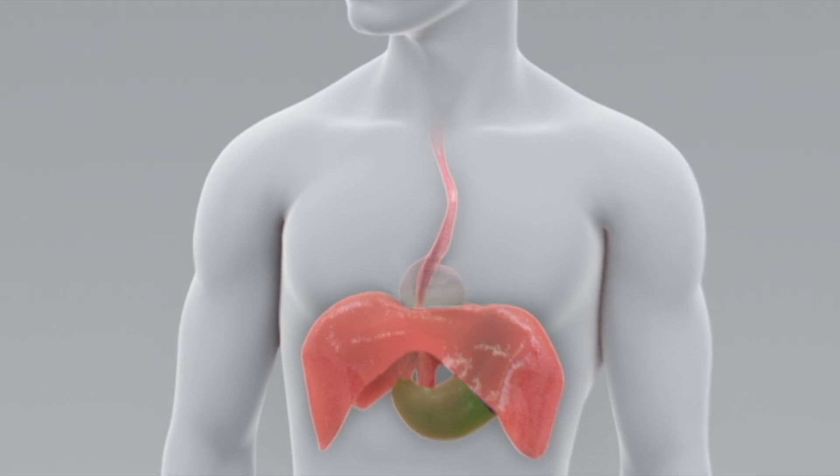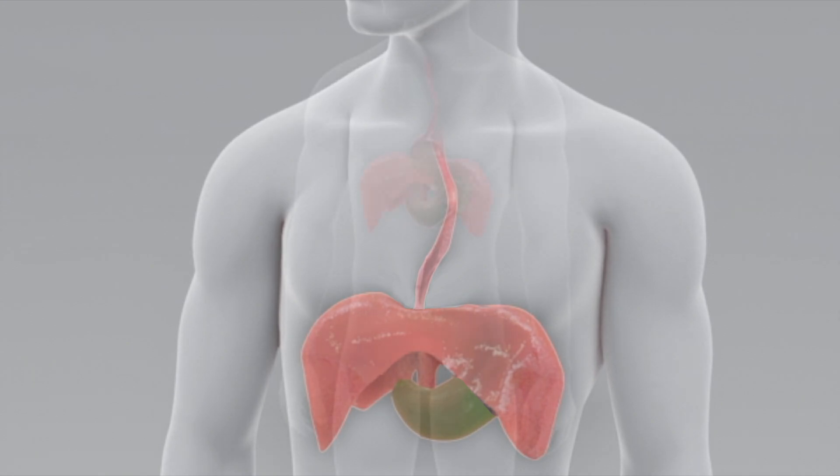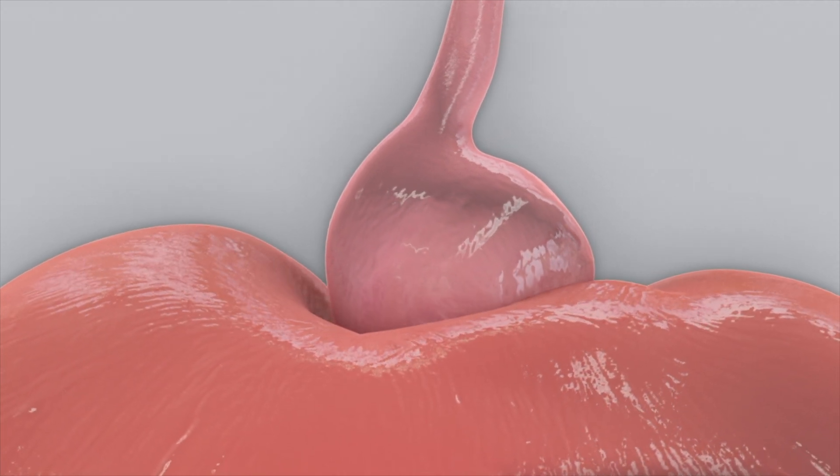Normally, the LES is positioned at the same level as the diaphragm. In order to maximally control reflux surgically, both the hiatal hernia and the abnormally relaxed LES must be corrected.